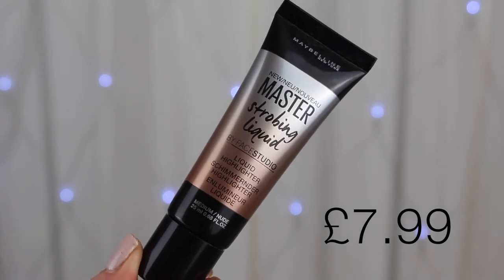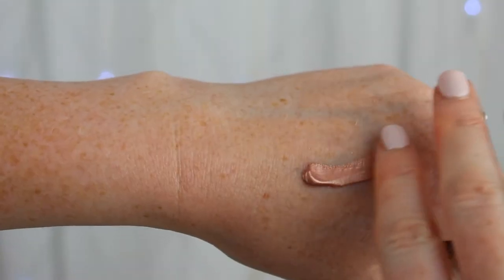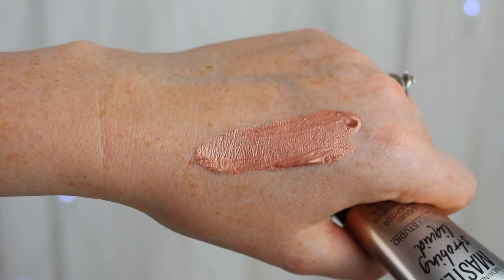The other two are liquid highlighters. The first is the Maybelline Master Strobing Liquid in Medium Nude, which is the gold version — there's also a champagne version, but I prefer the golden one. I pop this underneath my blusher and then apply a cream blusher over the top. It's a very subtle highlighter but really pretty when it catches the light. It's nice and smooth and creamy so it blends in well — best used with a little damp sponge.